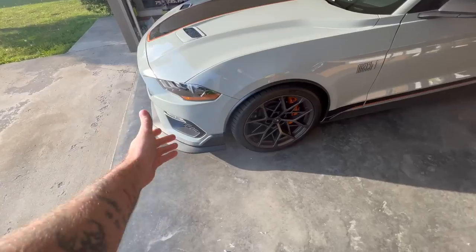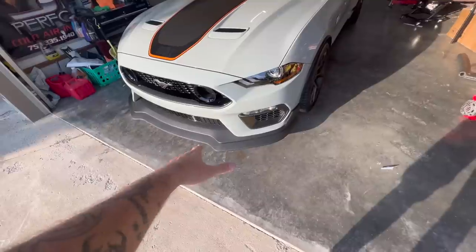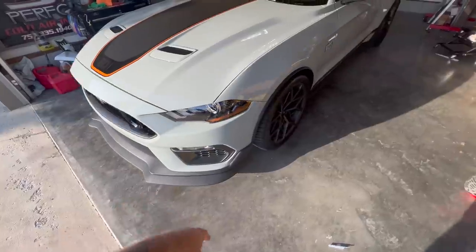Alright guys, we made it back home. Now we're going to talk about what everything cost me putting my own money into this car to make my own handling package replica. Let's start with every individual piece and add it up at the end. First up is the front splitter — that's about $600. Then the fender trim — about $300. So we're about $900 invested right there.